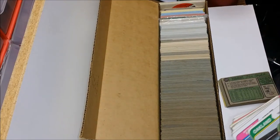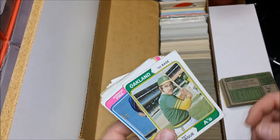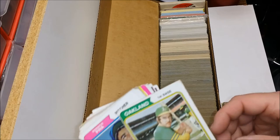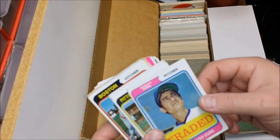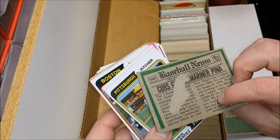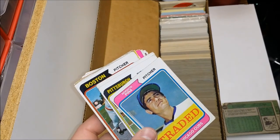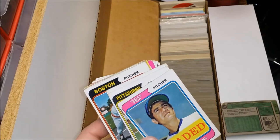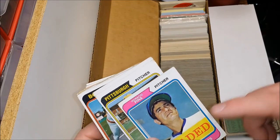Let me reposition myself, try not to knock everything over. Horacio Pena — traded. This was a high number set. I believe the Traded set started in '72, then '74 Traded, and we didn't see our first real Traded set until 1981. We also got Ramon Hernandez, Nelson Briles, Don Newhauser, Bobby Darwin.